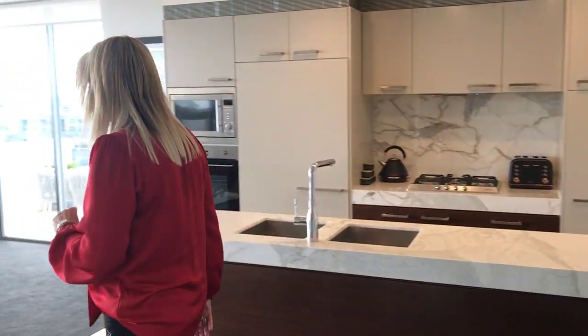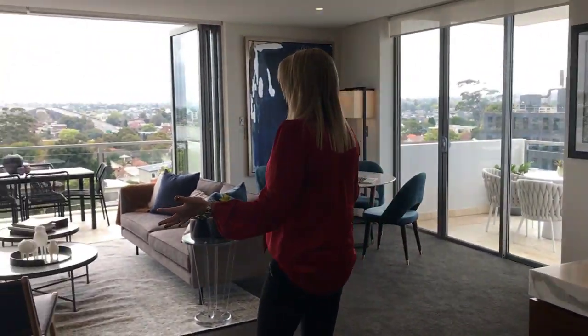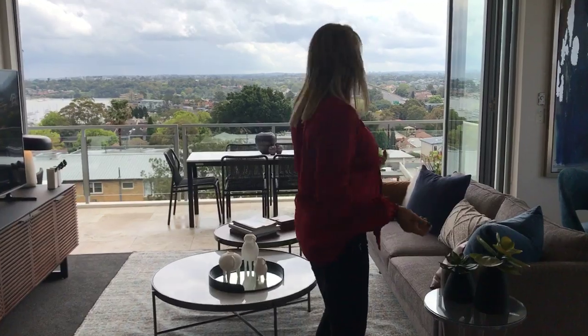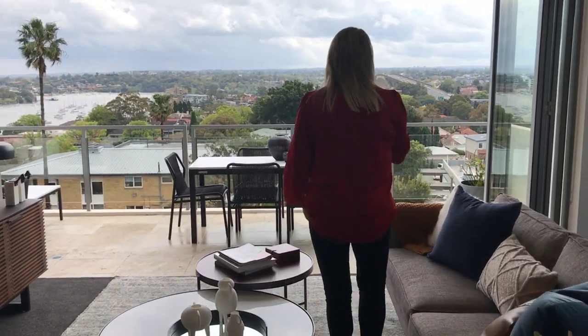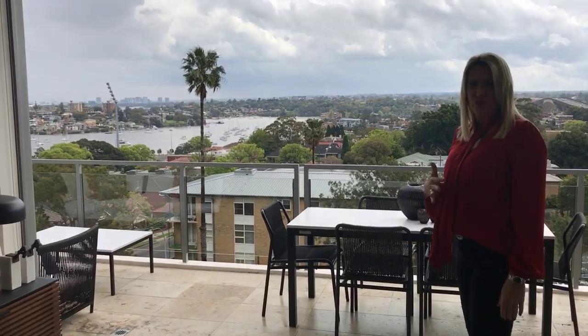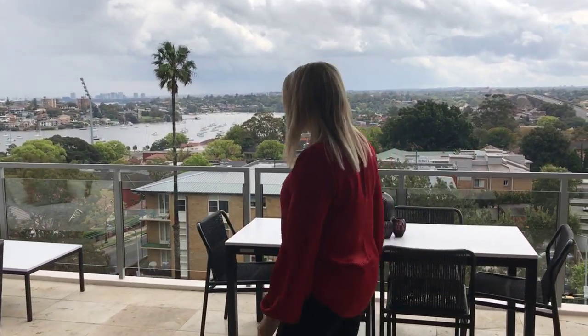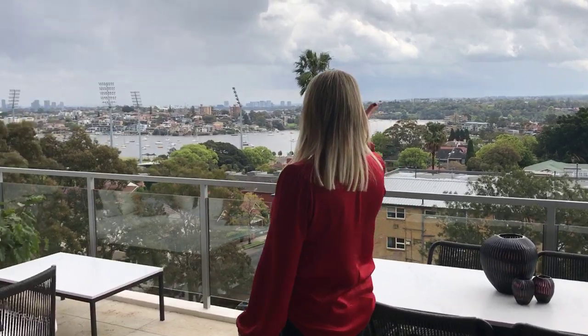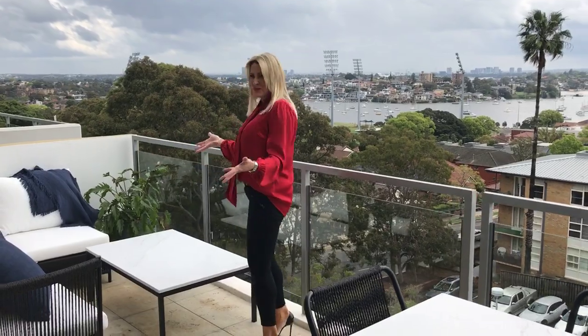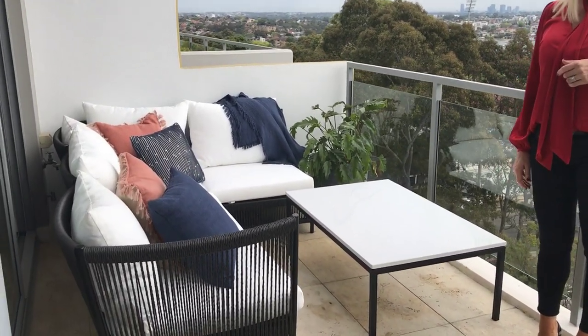Come on in and have a look around. I love this apartment — there's the light and the space. It's so big for an apartment. Two balconies coming off this living space means you get beautiful cross breezes and great light. Come on out here and have a look at this view — water views. And you can enjoy them direct from your lounge suite on the balcony.